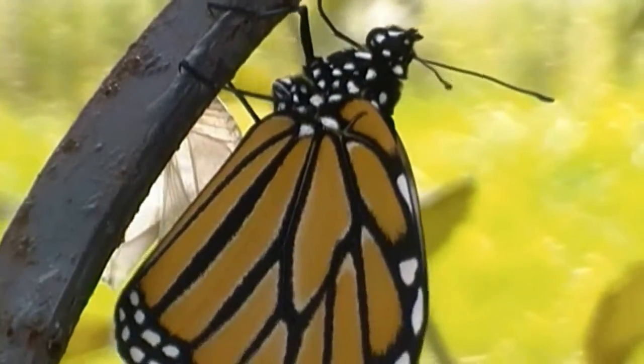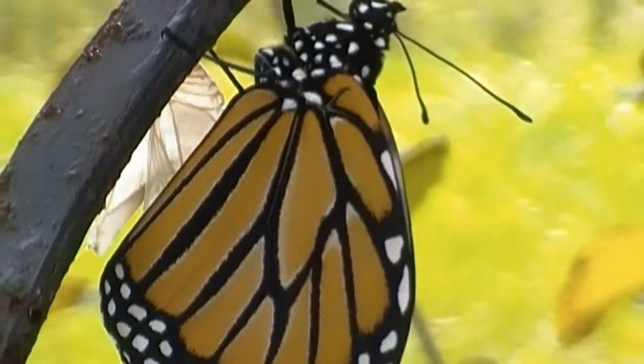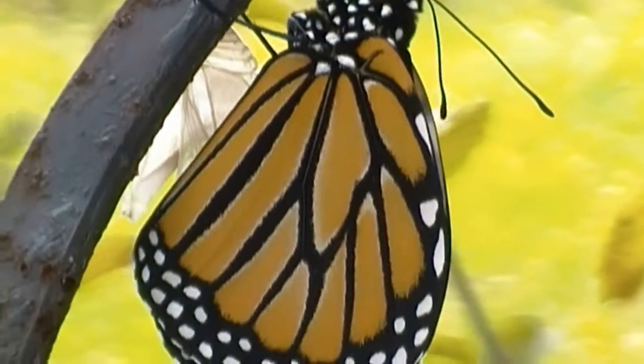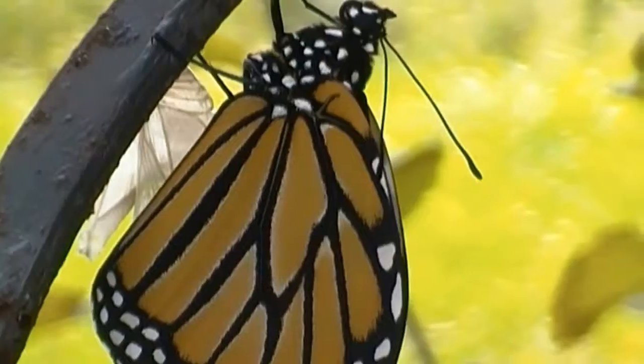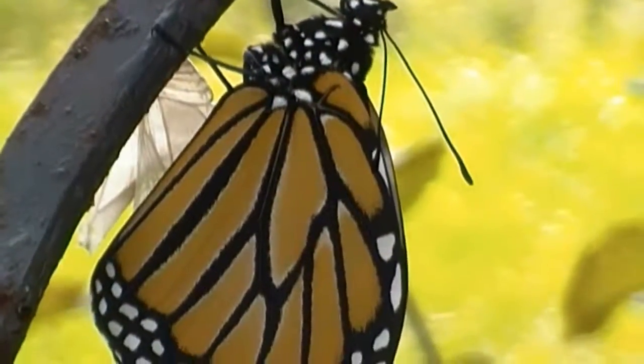I want to say it's a monarch, but I'm not too familiar. With those spots on the body and the wings, I'll have to do some research and I'll post it down below.